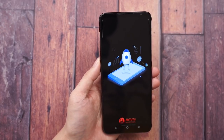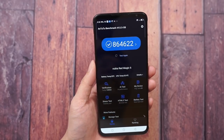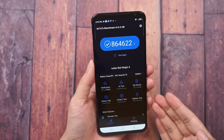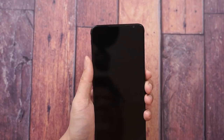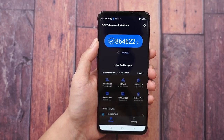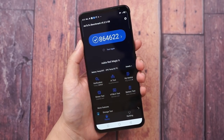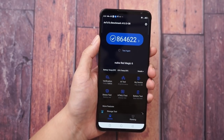Now here's the number you want to see: the AnTuTu benchmark. To my surprise, it's way beyond my expectations - 864,000 points in AnTuTu, the biggest number I've seen this year. That's much faster than the iPhone 13 Pro which is only 700,000 points. It's currently one of the few Snapdragon 888 Plus devices that can do this, possibly the first Snapdragon 888 Plus on the market.